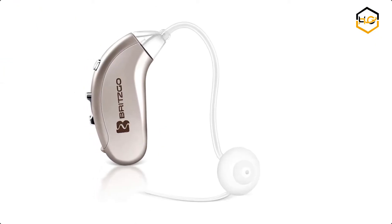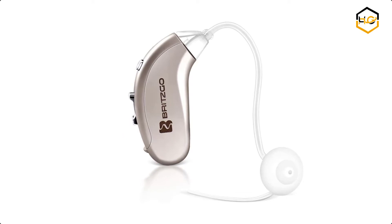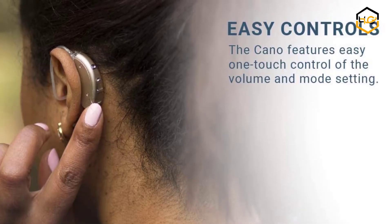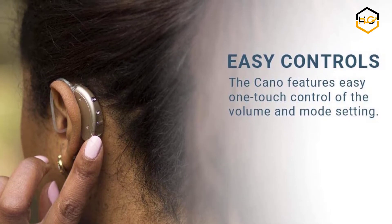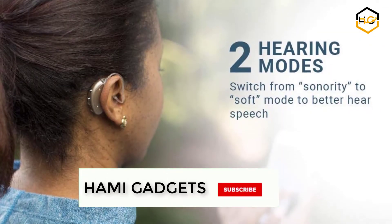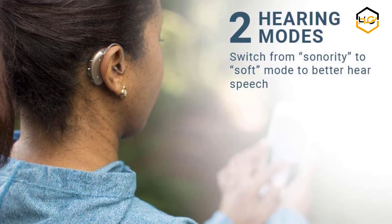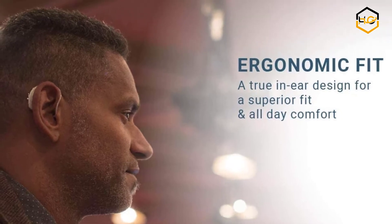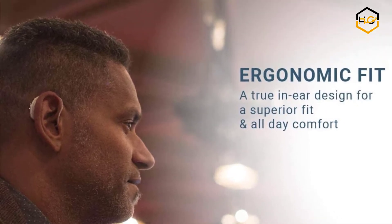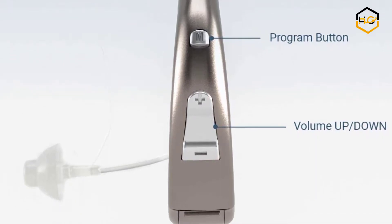At number 7 we have the Britsco Digital Hearing Amplifier. It comes with interchangeable and replaceable left and right hearing tubes. You can switch back and forth from the 702's default soft mode to sonority mode to better hear speech as needed. The 702 is a medium output design with a mix of various features offered across their line of amplifiers. It is perfect for those looking to increase volume while maintaining a subtle appearance, allowing you to get back to doing the things you love most with new clarity and ease.